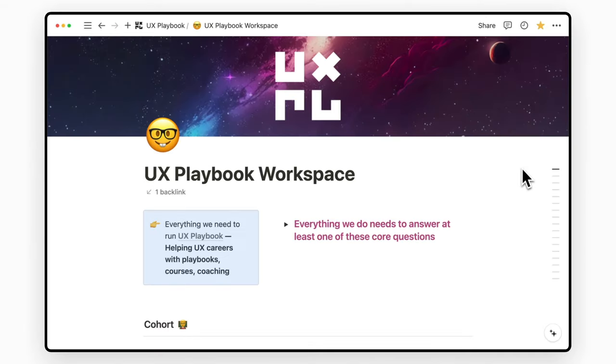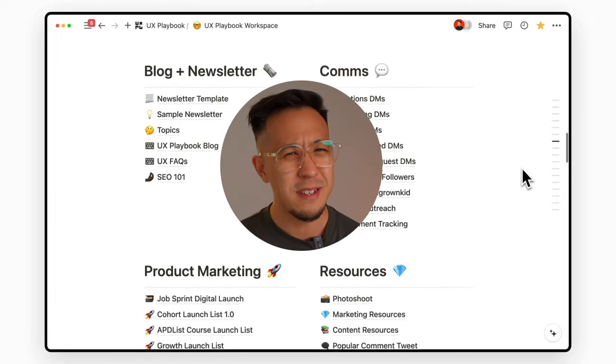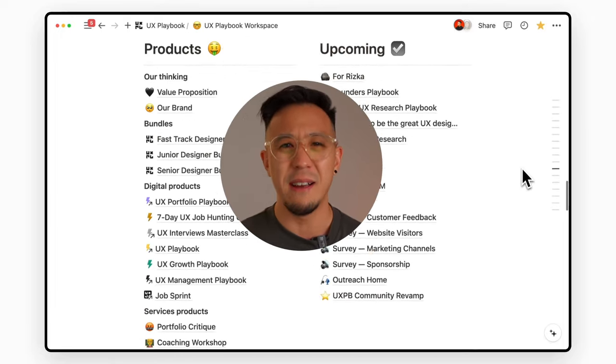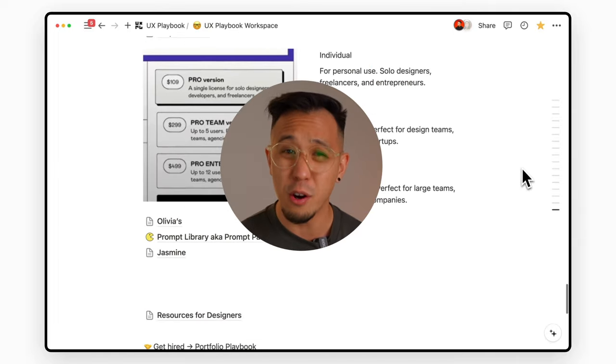Guess what? It doesn't have to be pretty to look at. You can customize it however you want. Just take a look at my homepage — it's a mess and a great reminder for me to tidy up. But more than that, I like everything just one or two layers deep, so you don't have to overcomplicate it.